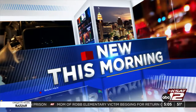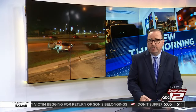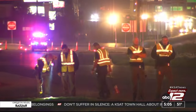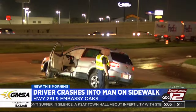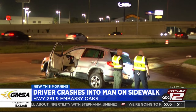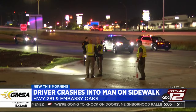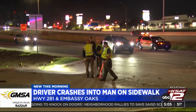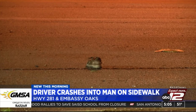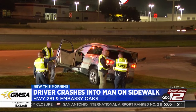San Antonio police say a man is dead after a vehicle plowed into him while he was walking on a sidewalk. It happened around 9:30 last night in the area of Highway 281 and Embassy Oaks, just north of San Antonio International Airport. Police say the driver drove off the road, barrel rolled across the sidewalk, and rolled over the victim. The man was taken to the hospital but later died. Police say the elderly driver was assessed by police and EMS and released to family. Alcohol was not a factor.